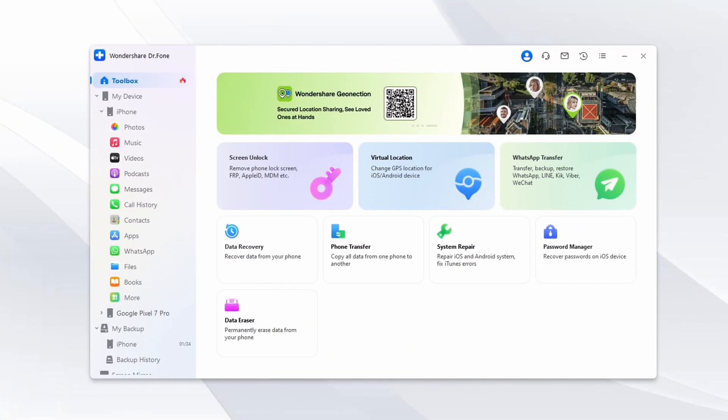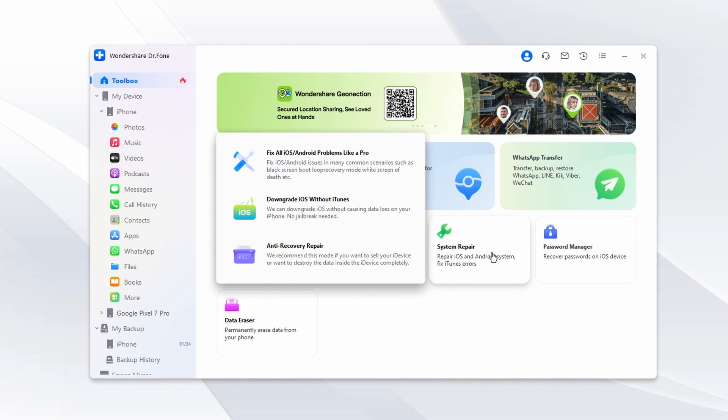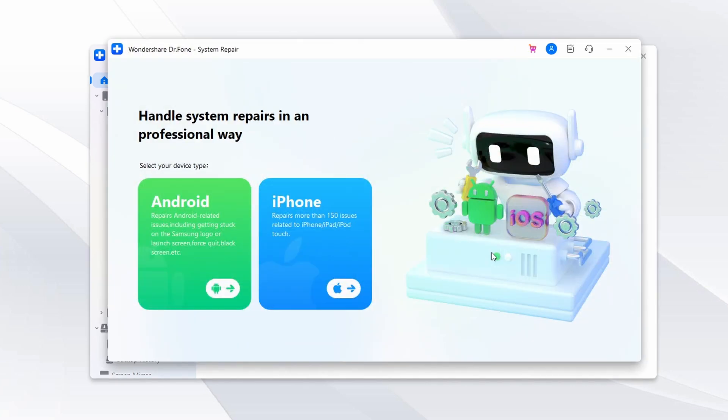Step one: download and install Wondershare DrPhone. After getting DrPhone from the official website, install it on your computer and then launch it. Connect your phone to your computer and access the System Repair tool from the Toolbox menu.